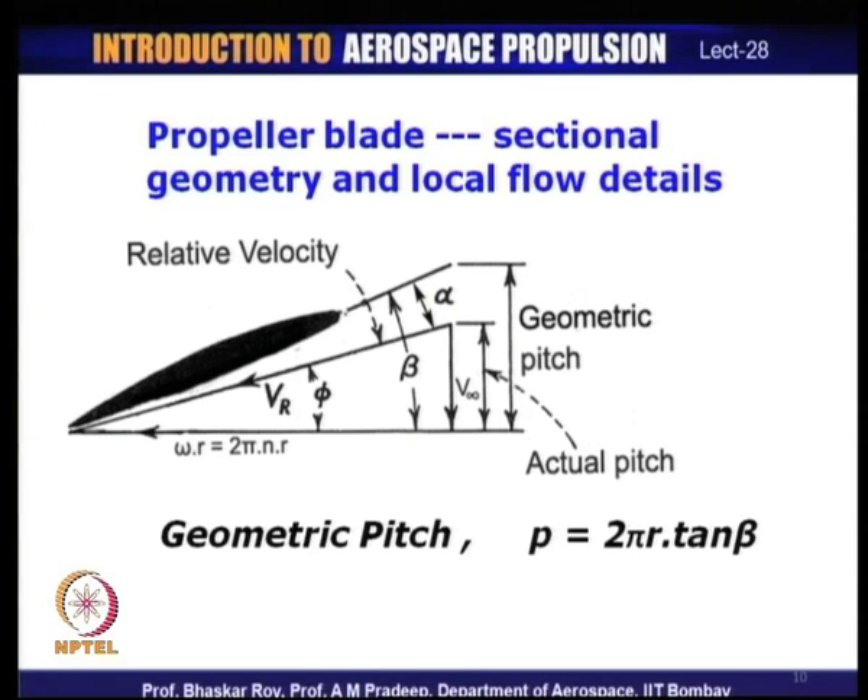Let us look at a typical propeller blade section geometry and local flow details. The blade section is an aerofoil rotating at a tangential velocity U = ωr, where ω is the angular velocity (expressible as 2πn, with n being the RPS of the blade) and r is the radius of that particular section from the axis of rotation.